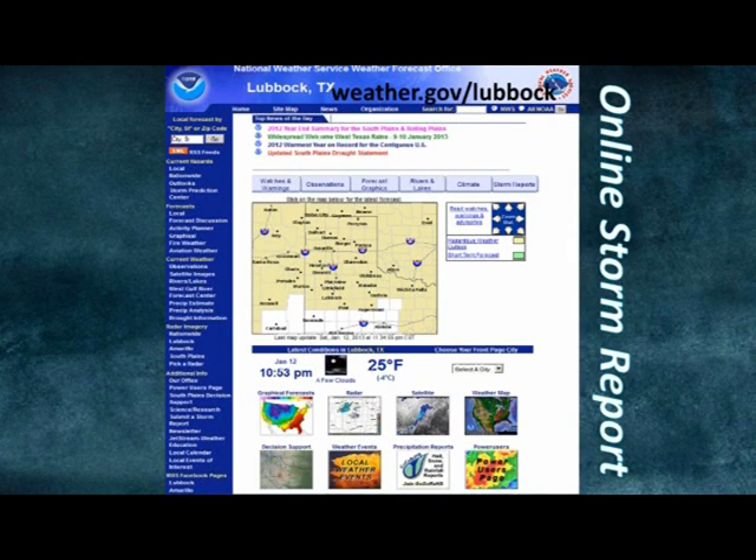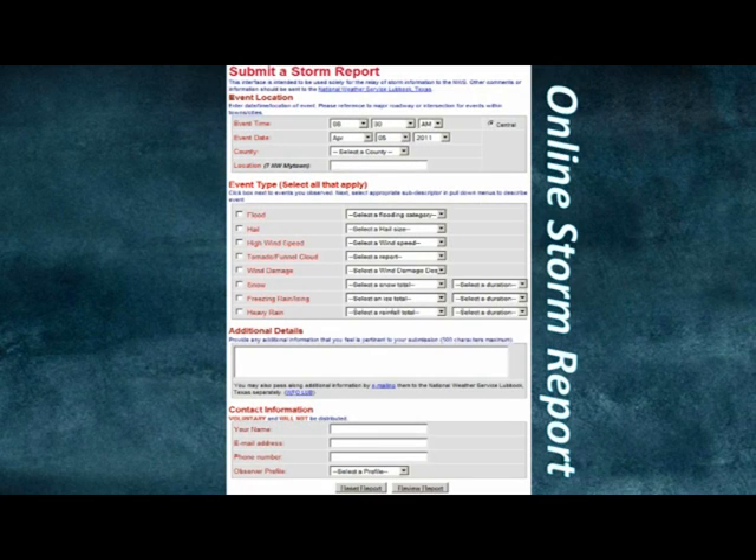Here is how you access the online storm report submission: go to our home page at weather.gov/Lubbock, scroll down and look for the 'Submit a Storm Report' link in the lower left within the blue column. This link will take you to an electronic form that you fill out with as much detail as possible before clicking the 'Review Report' button at the bottom and submitting it.